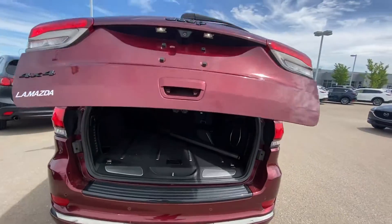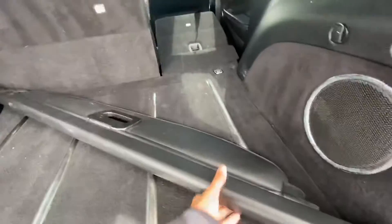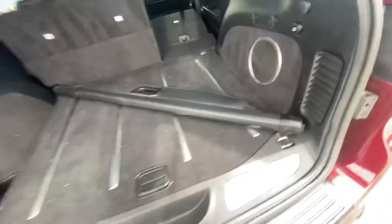It does have an automatic power lift gate — look at all that room, you can put basically whatever you want there. This privacy cover is included with the vehicle.